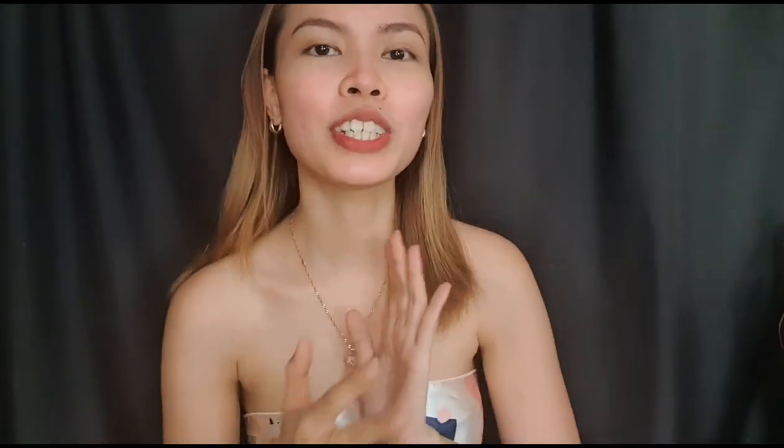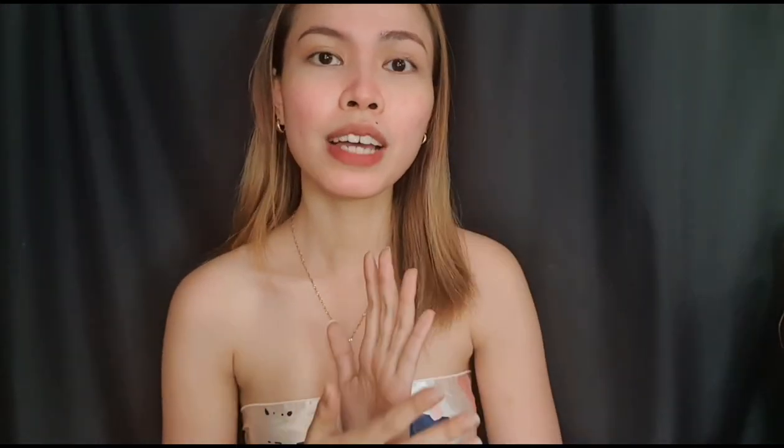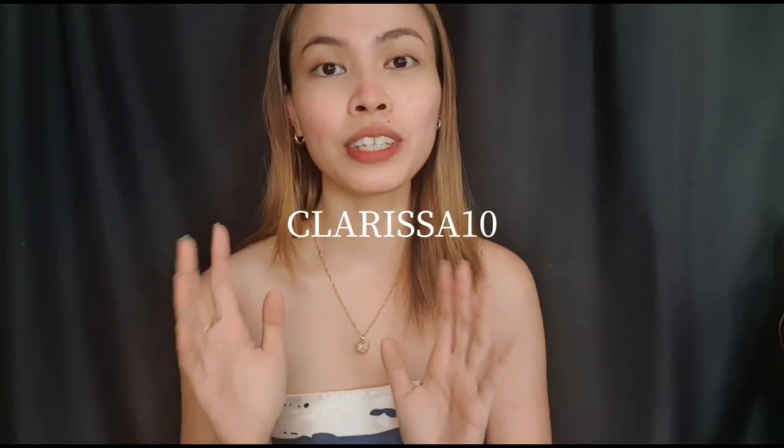Hey, what's up everyone? Welcome back to my YouTube channel. So for today's video, I just wanted to say thank you so much to YesStyle again for sponsoring this video. They sent me five types of street style outfits that you guys can rock, whether you're living here in the Philippines or outside the Philippines. Just download YesStyle and use my code CLARISSA10 for 5% off your total purchase.